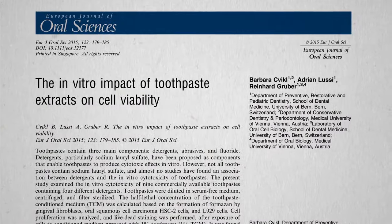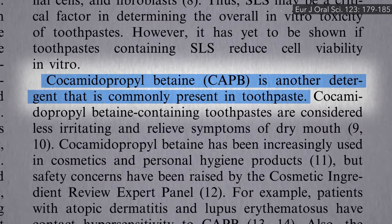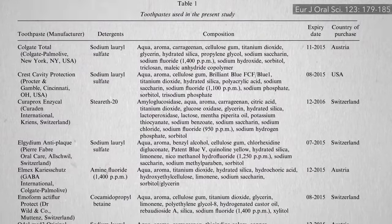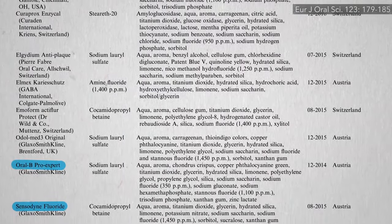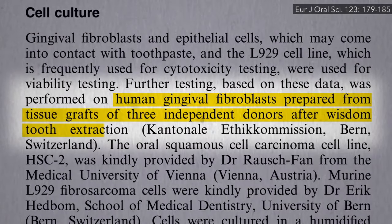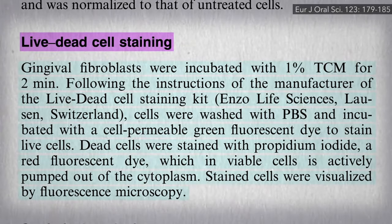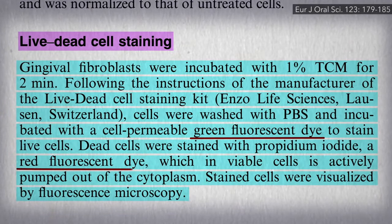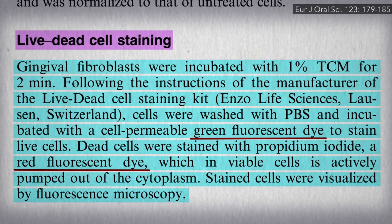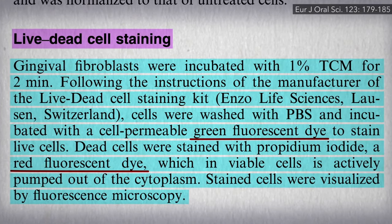Non-SLS toothpaste may just have other detergents, most commonly cocamidopropyl betaine (CAPB). Is that any better? Swiss researchers took nine toothpastes — Colgate, Crest, Oral-B, Sensodyne, etc. — and dripped them on human gum cells taken fresh from people who had their wisdom teeth extracted, then used live-dead cell staining. Basically, you stain all cells green, then add a red dye that only colors dead cells, because live cells actively pump out the red dye. So live cells stay green, but dead cells turn red.